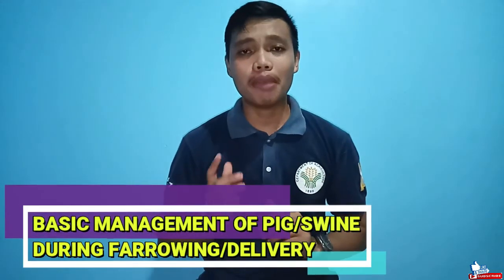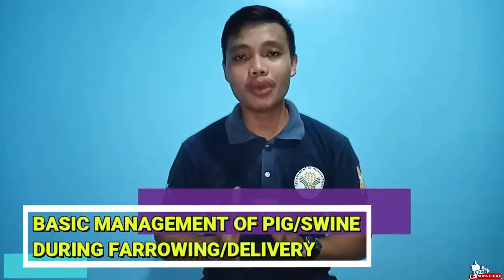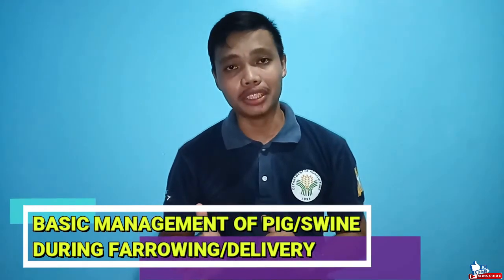Welcome to my channel. I am Antonio Tanayan Jr., agriculturist, and I would like to share my expertise and experiences in agriculture. Today's episode, I'm going to share with you the basic management of pig or sow during delivery or farrowing.